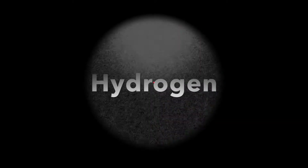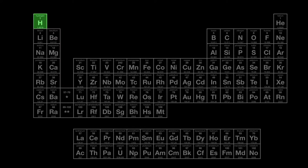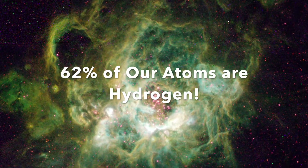Hydrogen, with its single proton and electron, is the lightest of the elements. It is not only the most abundant atom in the universe, but also in our bodies. In fact, over 60% of our atoms are hydrogen.